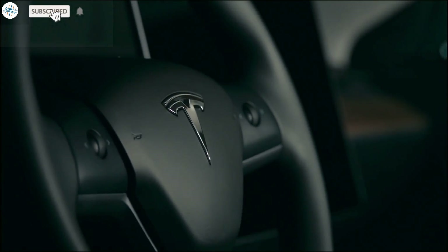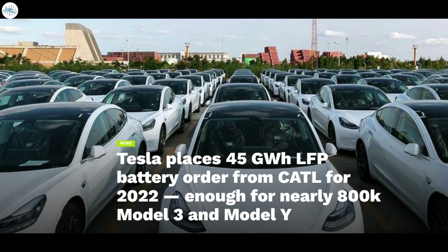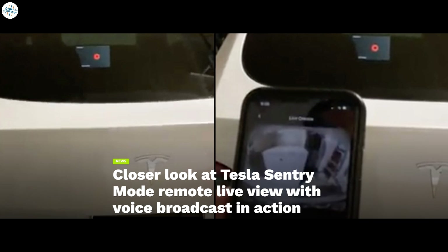Today we have brought you the latest Tesla news. The new Tesla Model X is hiding an understated but incredible secret. Tesla places 45 gigawatt hours LFP battery order from CATL, enough for nearly 800,000 Model 3 and Model Y. Tesla recalls about 2,700 Model 3 and Model Y vehicles over a suspension issue. And Tesla Sentry Mode remote live view with voice broadcast can scare people around. Let's get into all the details.